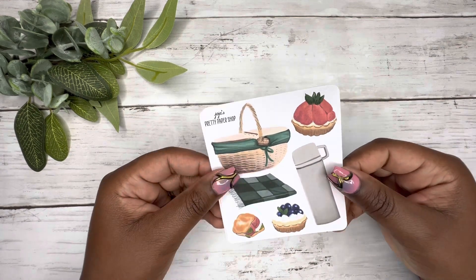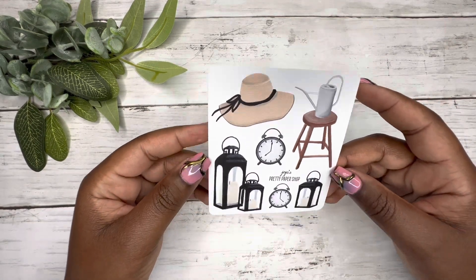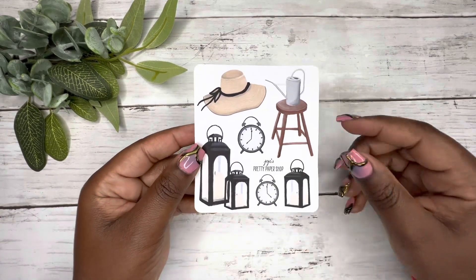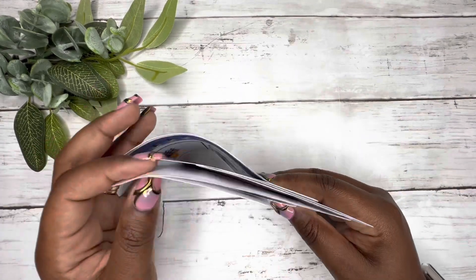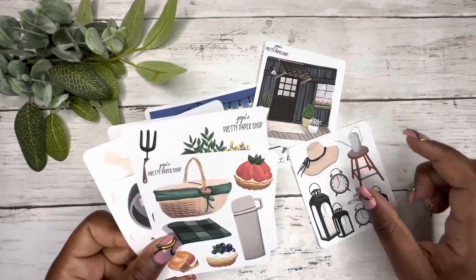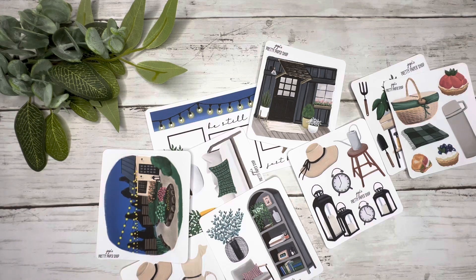Then we have a picnic sticker — so cute, look at the details. Is that a baguette? I just learned what a baguette is! And this beautiful sticker — you can really build a whole scene with these stickers. I love this so much. This is the At the Cottage collection, and all of these will come together as one collection tomorrow in her Etsy shop.